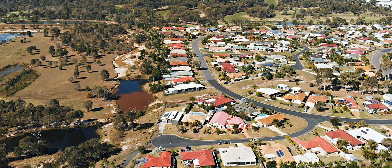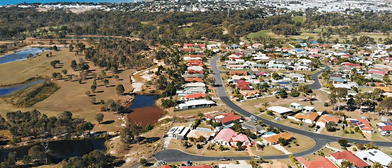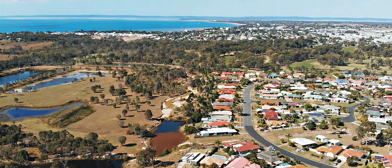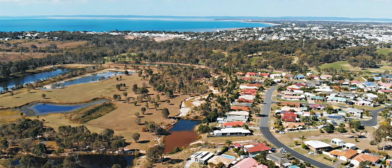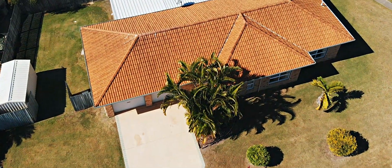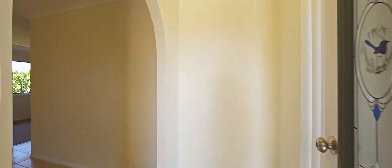Positioned in the popular suburb of Eli Waters, the convenience of having key amenities nearby includes the Eli Waters Shopping Centre, Harvey Norman, 4 Wings, Hervey Bay Golf Course, and the thriving heart of the Hervey Bay CBD — all nearby. The home has been designed to allow for seamless space transitions with an open-plan living and dining area.